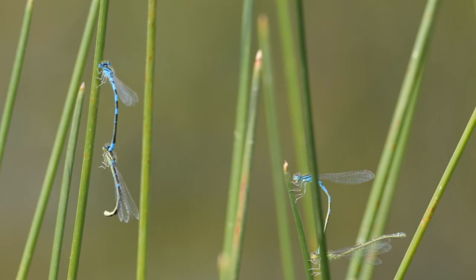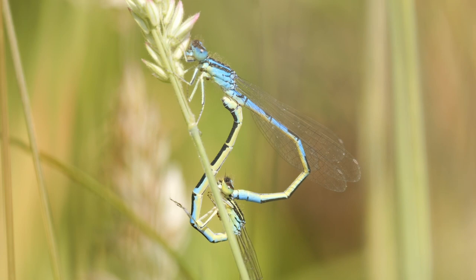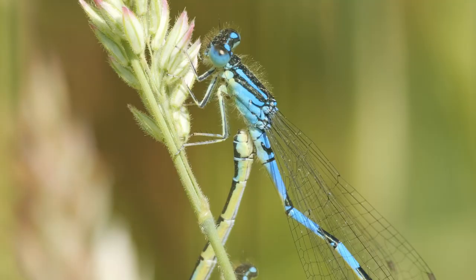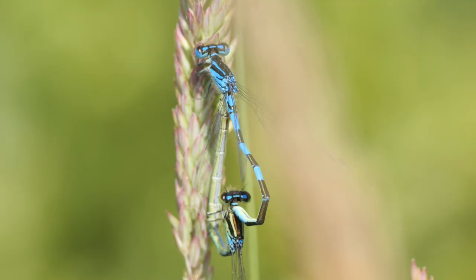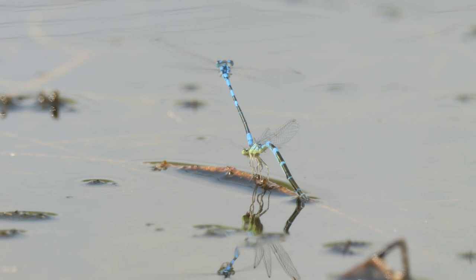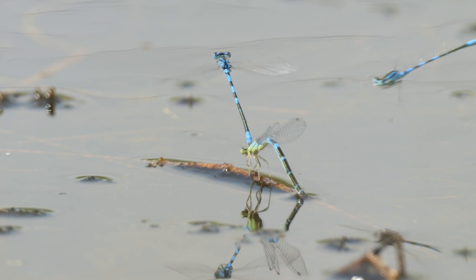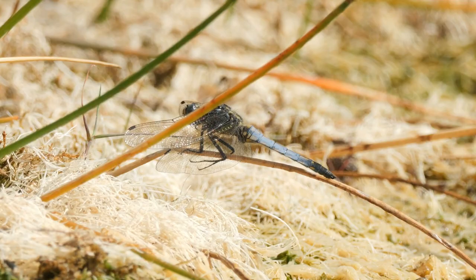A few pairs started to form around the pond, and then the egg-laying started. A ruddy darter appeared, followed by a black-tailed skimmer — two more year ticks for me.